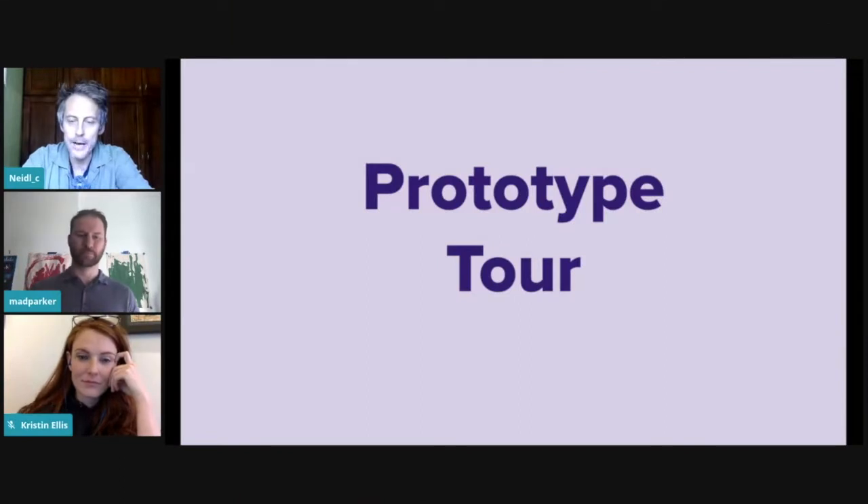I'm blown away to be here with the team. I'm really the one who has the least exposure to open hardware, and I've just been absolutely blown away by this community today, and I'm honored to be a part of this. My name is Chris Neidl. I'm one of the founders of the Open Air Collective. I'm joined by my partners in this, Matt Parker and Kristen Ellis.